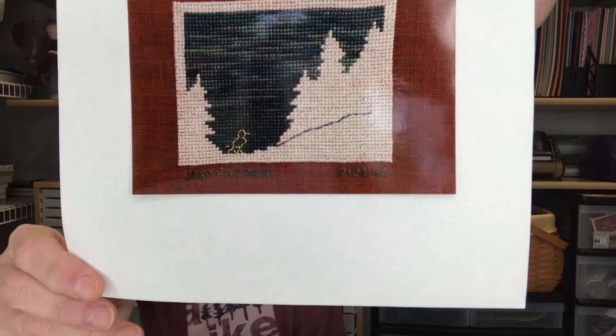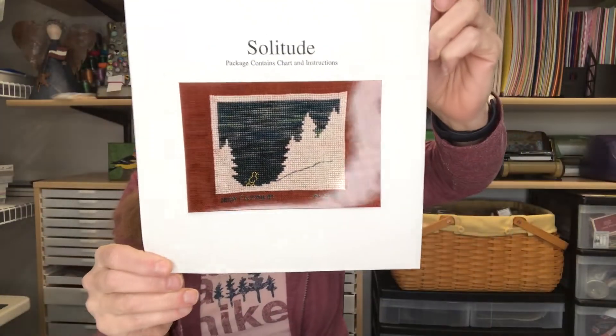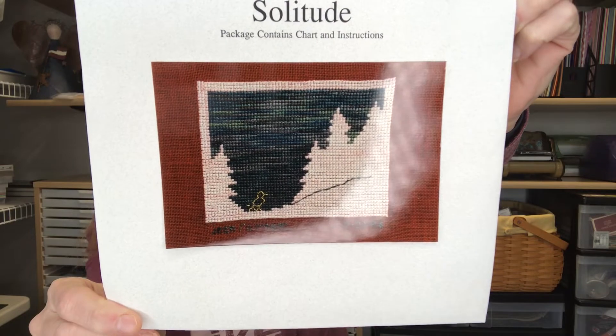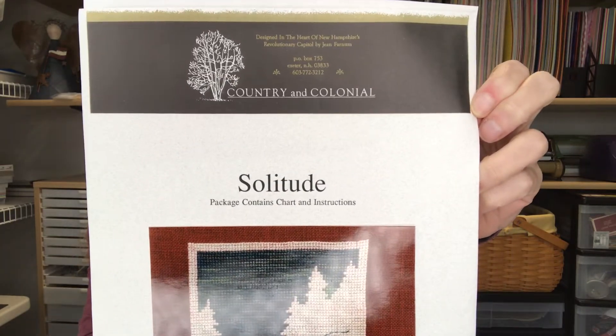It was stitched with silk floss from The Thread Gatherer — Bride's Blush and Tapestry Green. And then what I thought was a hiker is actually a little bird, and looking at the pattern it very much looks like a bird. That element is in Japan Gold Krienik. So that is Solitude by Country and Colonial.